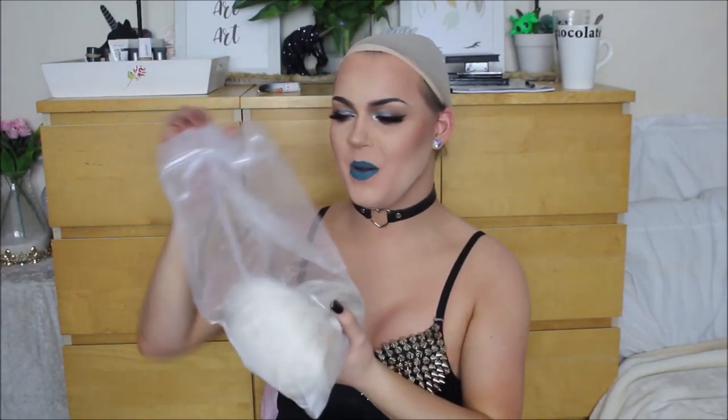Wig number one already looks right up my alley. As soon as I pulled this platinum blonde beauty out of the bag, I knew no matter what style it was in from Webster Wigs, I was going to love it. So let's get her out and see what she looks like. Like all Webster Wigs, she comes with a decent amount of lace, a clip on either side and a clip in the back. I'm going to cut the lace and pop her around my head and we'll see what wig number one looks like on.